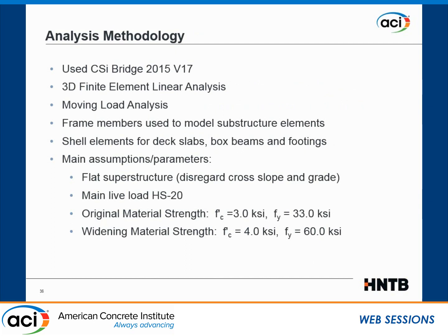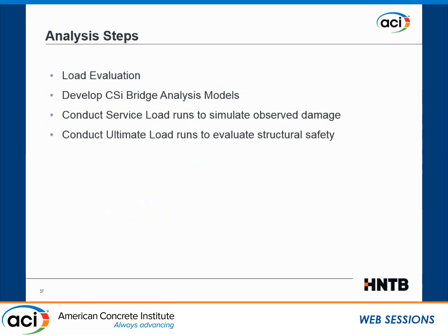We used CSI Bridge to do the 3D finite element linear analysis, which has an elaborate routine for moving load analysis. Frame members were used for substructure elements, while shell elements were used for the deck and box beams. We applied HS20 typical loading. For the original structure, material strength was taken as 3,000 PSI from the drawings, with 33 ksi steel bars. For the widening, 4,000 PSI concrete and 60 ksi steel were used.